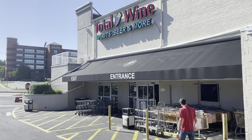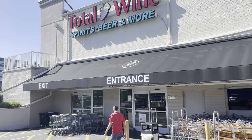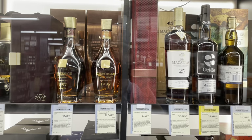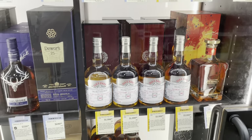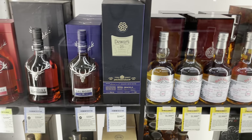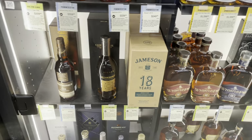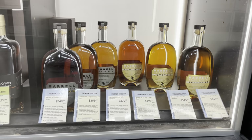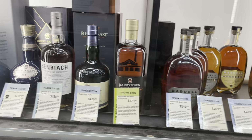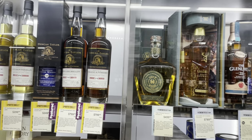Our next and last stop was at Total Wine up in North Baltimore in Towson, Maryland. We'll first stop at their glass case — this is where they keep a lot of their pricier and allocated items. We're not going to find anything too enticing here today because a lot of their allocated products are gone immediately on truck delivery day. So if you want an allocated bottle, you need to talk to your Total Wine employees, learn what day is their delivery day, and then probably line up in the morning before opening.